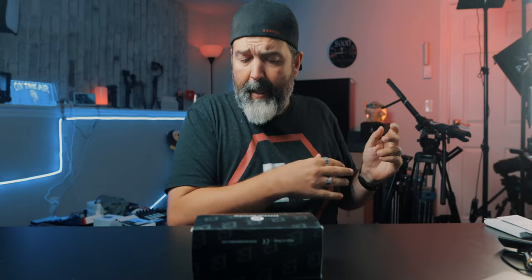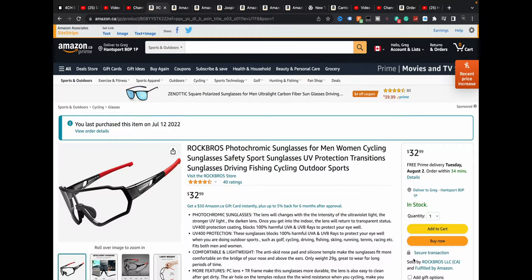So during Amazon Prime Days, I was looking for a pair of clear glasses that I could wear on the motorcycle. There's a lot of motorcycle glasses out there and they're fine, but I usually find they're a little thinner. Some of them have padding, which is nice. But during Prime, I saw these — the Rock Bros photochromic sunglasses for men and women, cycling sunglasses with transition lenses, so they do darken a bit. I was really curious if these would be a good option.